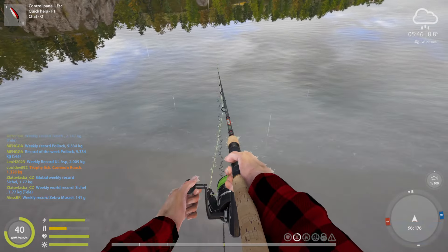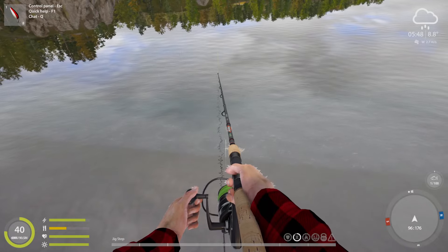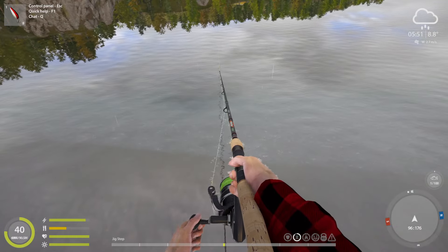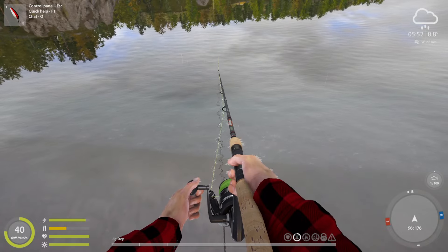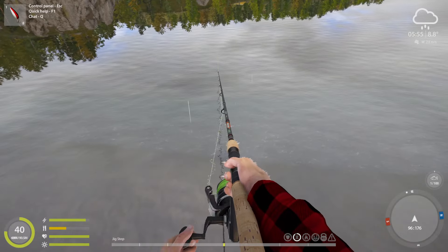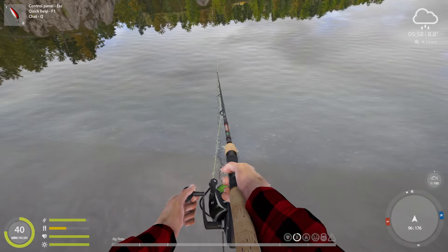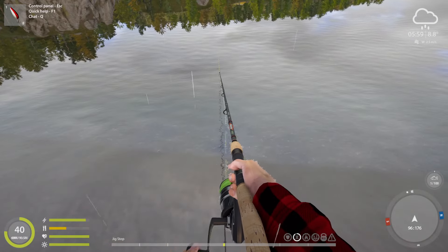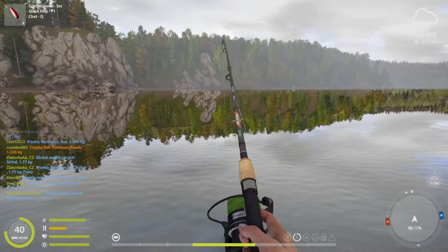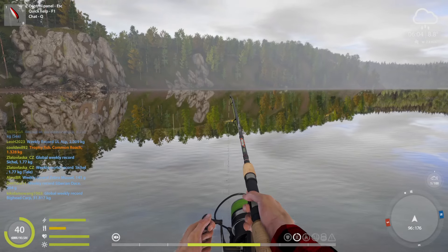Sometimes you can get these fish on the drop. It could be due to the weather too if there's nothing that bites that we're looking for. That's an Arctic char.